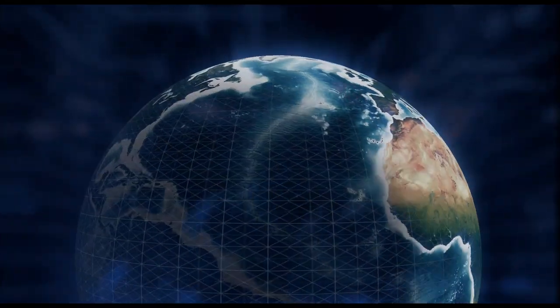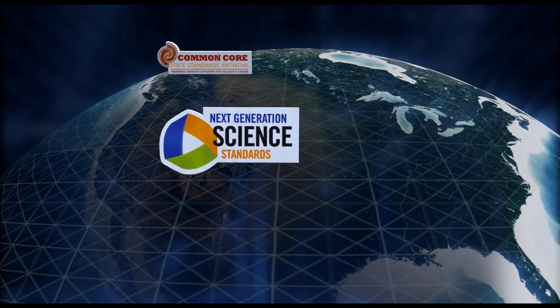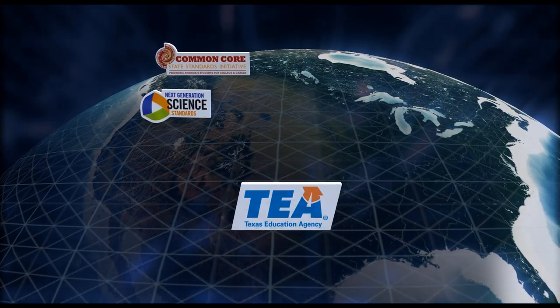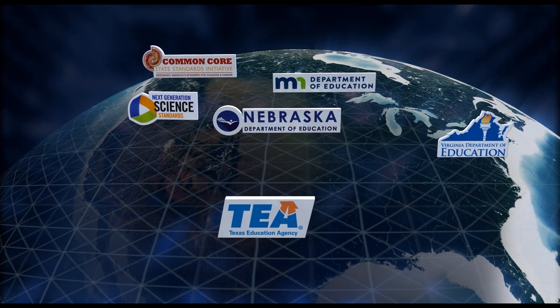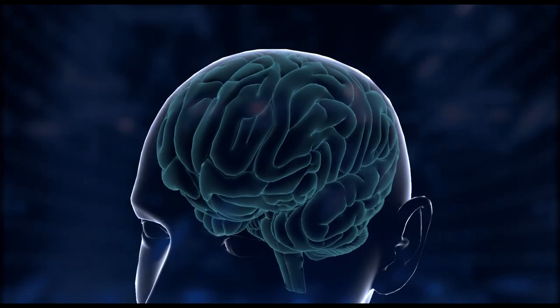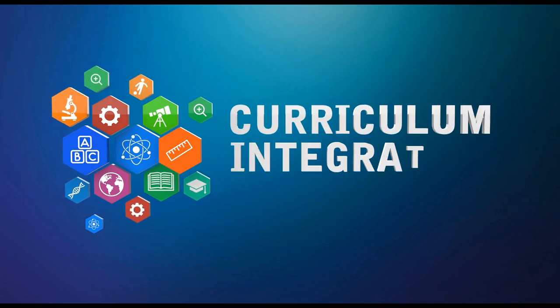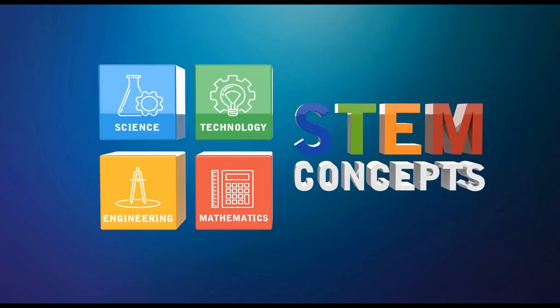CubeDigiCo provides personalized content covering Common Core, next-generation science standards, Texas Techs, Minnesota, Virginia, and Nebraska curricula to meet each student's individual needs and pace. Additional features include curriculum integration, lesson planning for teachers, and advanced methods explaining STEM concepts.